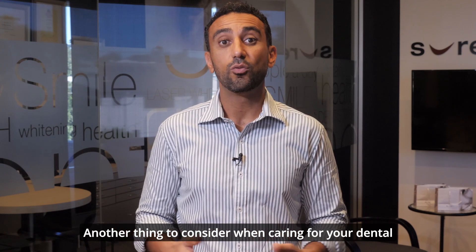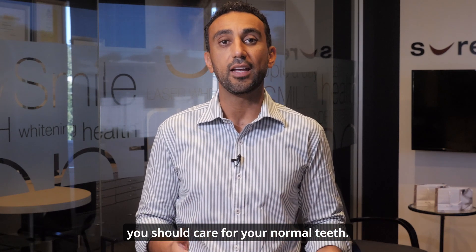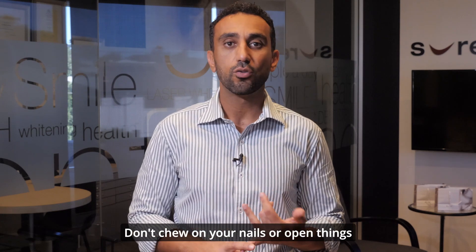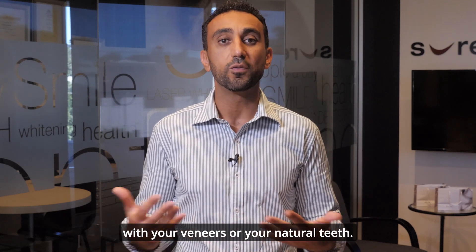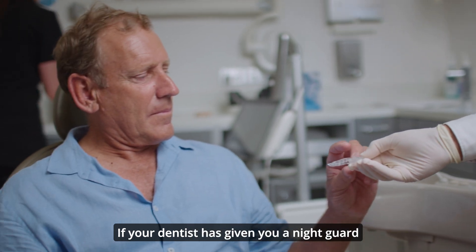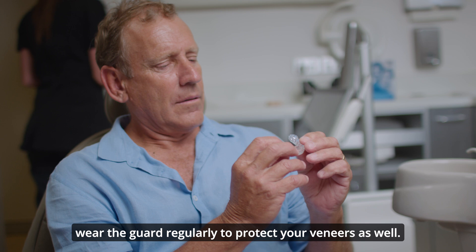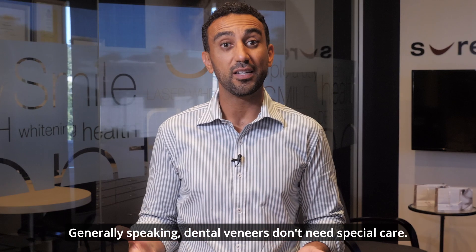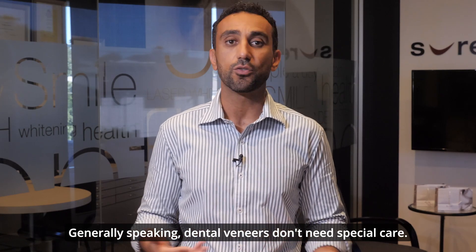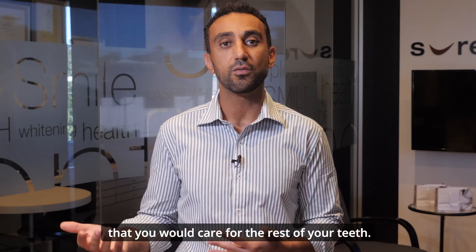Another thing to consider when caring for your dental veneers is to treat them the way you should care for your normal teeth. Don't chew on your nails or open things with your veneers or your natural teeth. If your dentist has given you a night guard to protect your teeth from grinding, wear the guard regularly to protect your veneers as well. Generally speaking, dental veneers don't need special care — the teeth should be cared for the same way that you would care for the rest of your teeth.